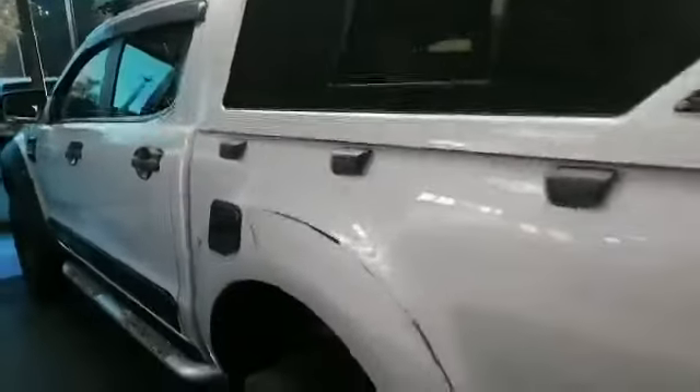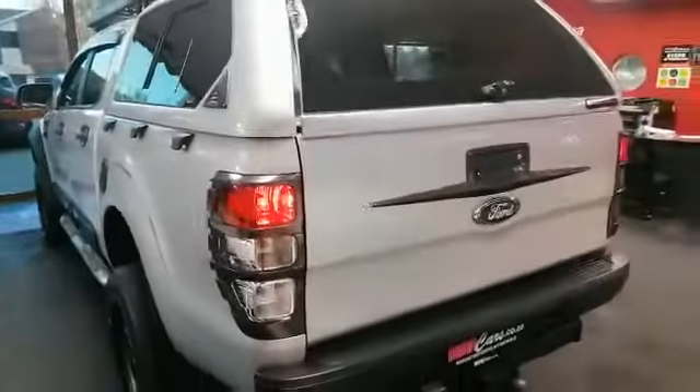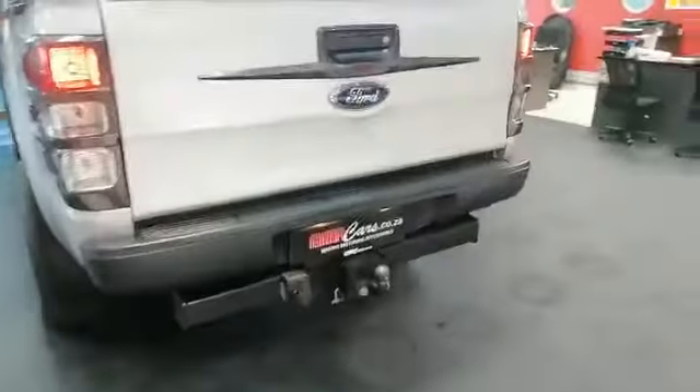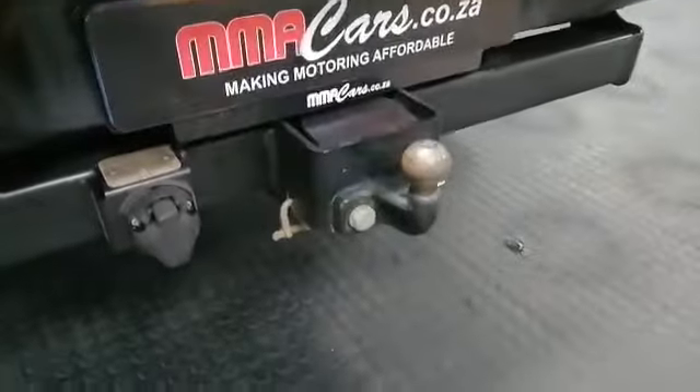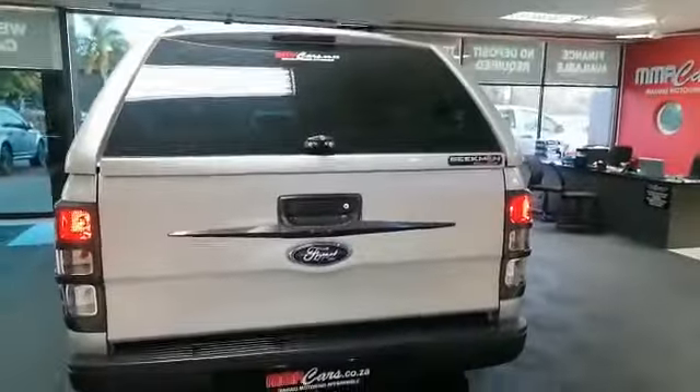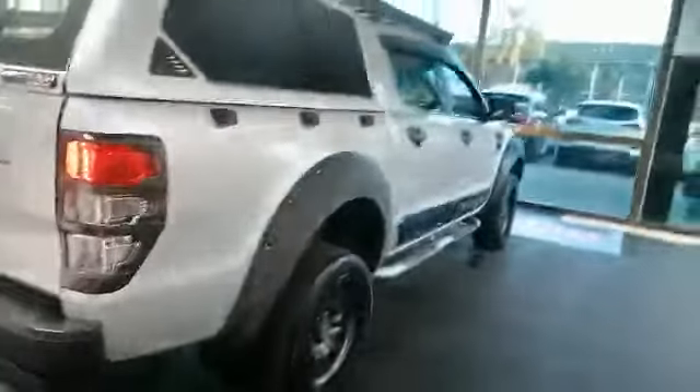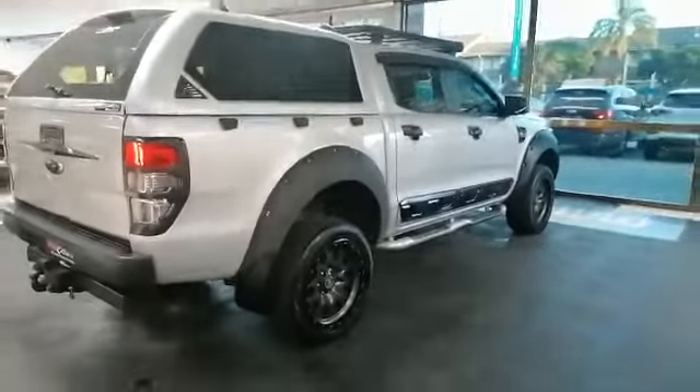Very clean at the back. Let's have a look in the back of the vehicle. Nice big tow bar at the back, beautiful colour. You've got your side steps and canopy — this is stunning.